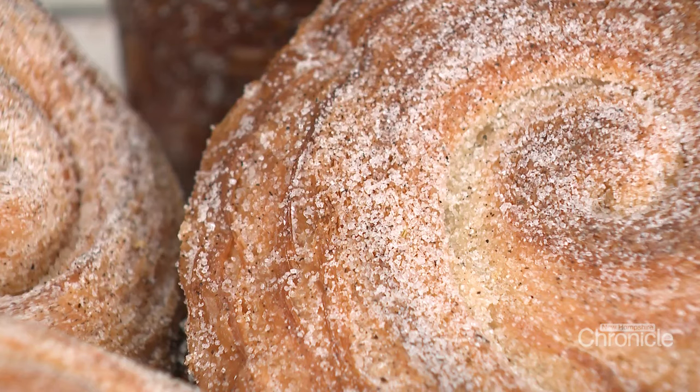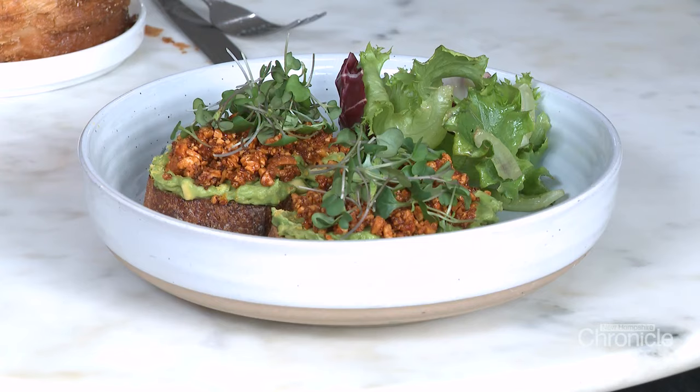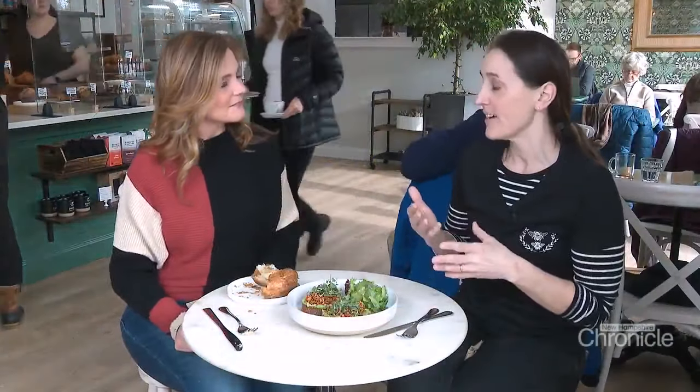We do a morning bun that I don't think you can get anywhere around here. It's coated in a lavender, earl grey tea sugar — so that one's really fun. We are also offering different danishes with house-made jellies and jams, currently a guava and cream cheese danish. This is our avocado tartine with a salsa secca — a dry salsa made from house-spiced nuts, ground up and dressed in a chili sauce, so it's sweet and spicy.